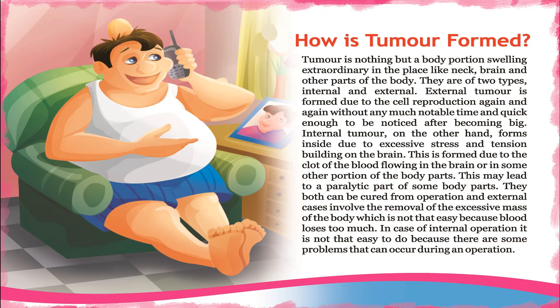An external tumor is formed due to cell reproduction happening again and again, quickly enough to be noticed after becoming big. An internal tumor, on the other hand, forms inside due to excessive stress and tension building on the brain.